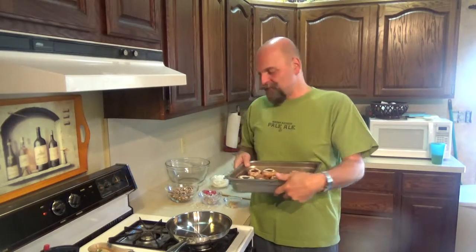Hey everybody, welcome back! October 15th, National Mushroom Day. I love, love, love mushrooms — I don't think there's a mushroom I've had that I didn't like. It's funny though, when I was a kid I hated mushrooms, but now I absolutely love them. So today we're going to do an appetizer: stuffed mushrooms.